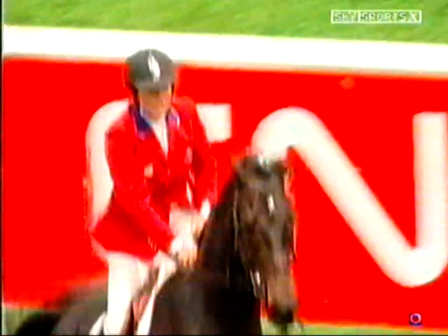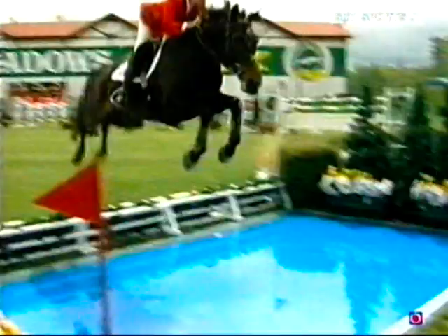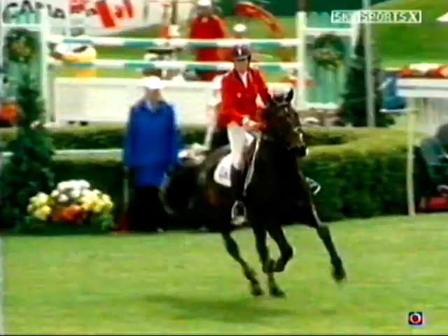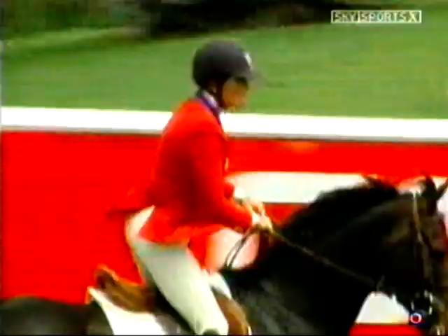Time is rarely a problem with Leslie Howard. However, there's a rail early, so Kim Farlinger will continue to lead here at Spruce Meadows. Good ride to the water. Now she's settling down a little bit for the plank, but still really galloping too hard, and the horse doesn't have time to pick up his legs and jump over the vertical.